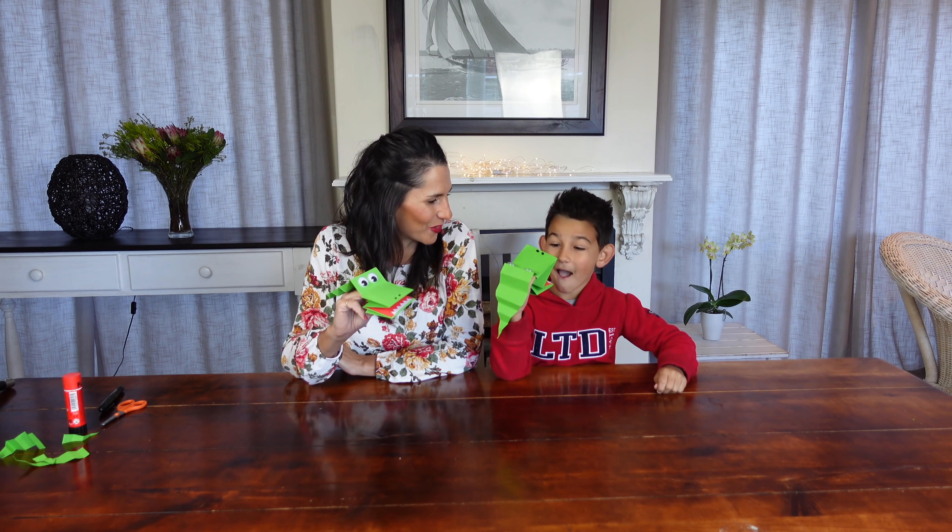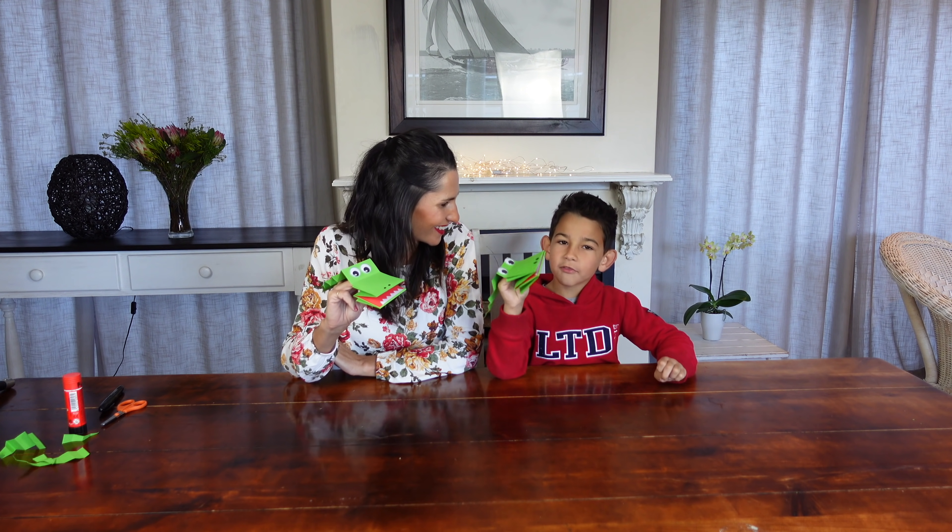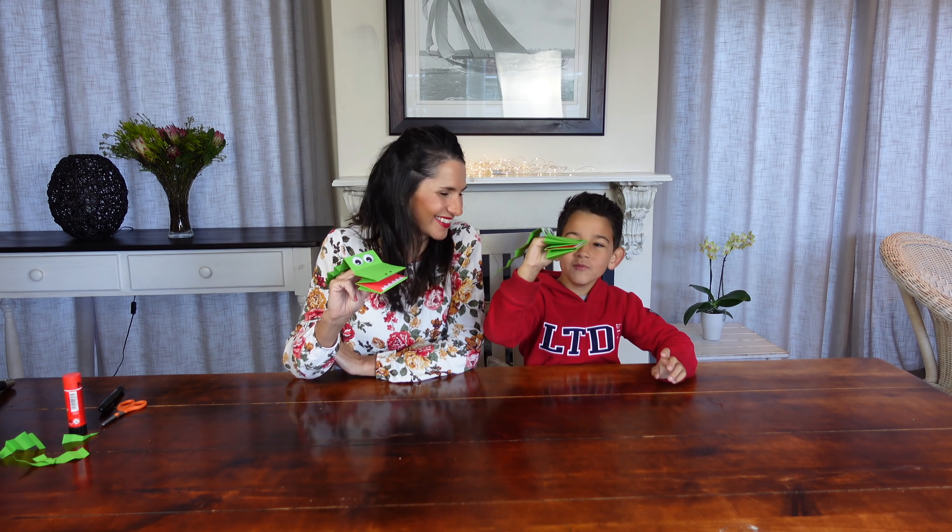Well done Luca! Your crocodile looks amazing! These are so easy to make and will provide hours of fun! Try to make your own at home! Bye!